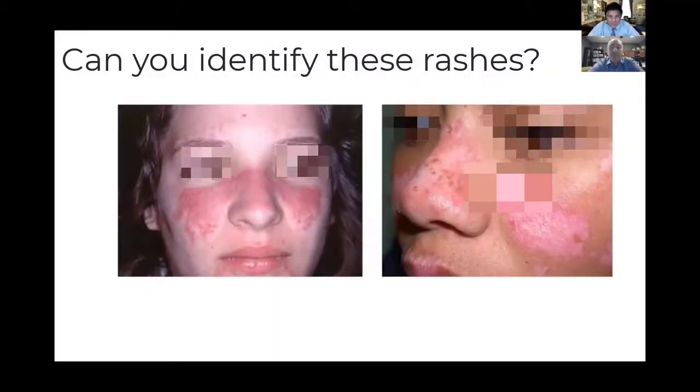This is a classic board question. This is your erythematous patch in a butterfly distribution, or malar distribution.